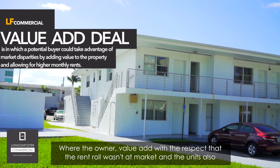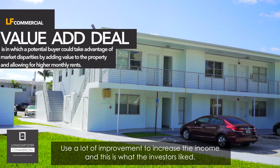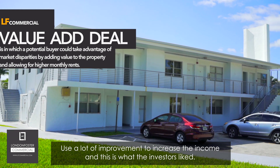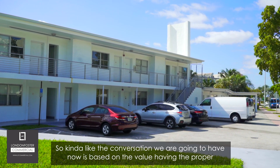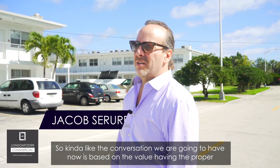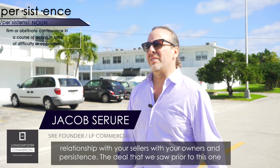This is another example of a value-add deal where the owner added value in the respect that the rent roll wasn't at market and the units could use a lot of improvement to increase income — which is what the investors liked. The conversation we're going to have now is based on the value of having the proper relationship with your sellers and owners, and persistence.